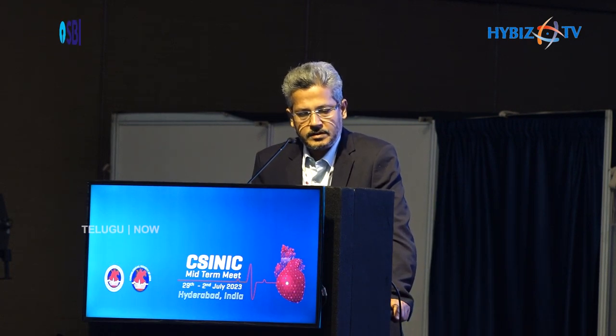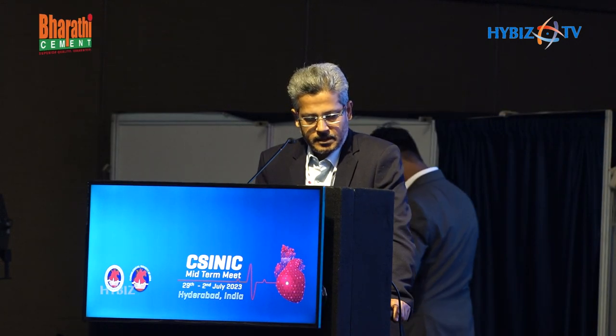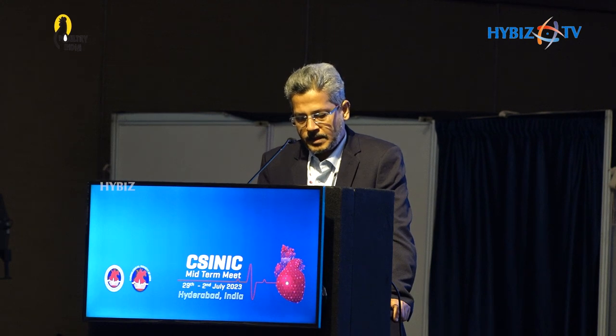A baseline OCT was done which showed a significant calcific nodule, dense and thick, in the left main and also in the rest of the left main. There was 270 degrees arc of calcium in the LAD ostium. There was a deformed, under-expanded DES at the LAD ostium, and a calcific nodule in the proximal LAD with circumferential calcium of 360 degrees in the circumflex ostium. The MSA of the previously under-deployed stent was 2.3 mm² at the LAD ostium.